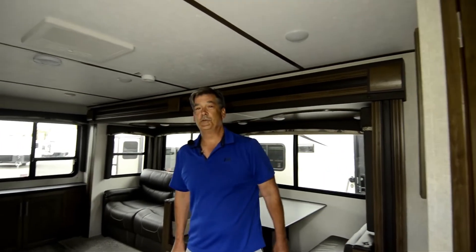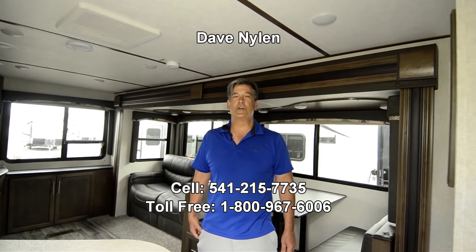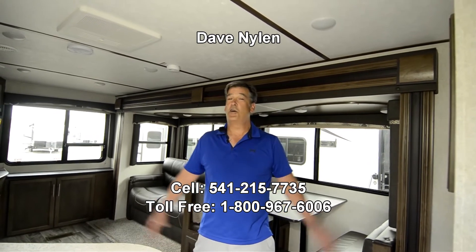And that's the 27 RES Cougar trailer. Thank you for watching. I'm Dave Nyland at the RV Corral in Eugene, Oregon. My phone number is 541-215-7735 — call for anything. Thank you very much.